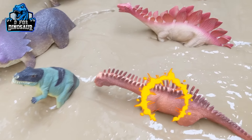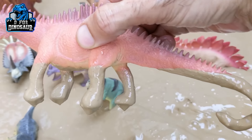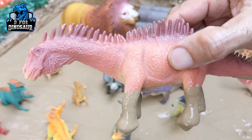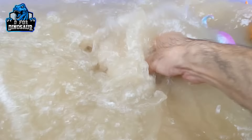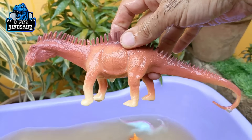The next one we have is Amargasaurus. He has a big tail and is a spiky dinosaur. This is also a herbivore dinosaur, let's make him clean. Here we go, Amargasaurus!